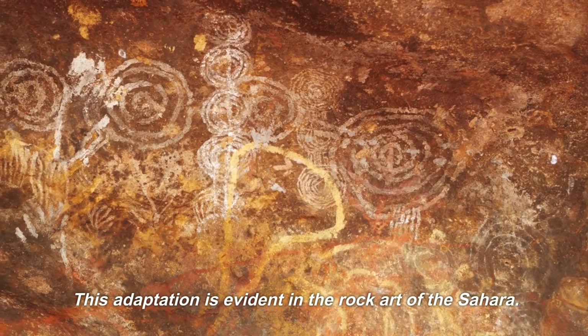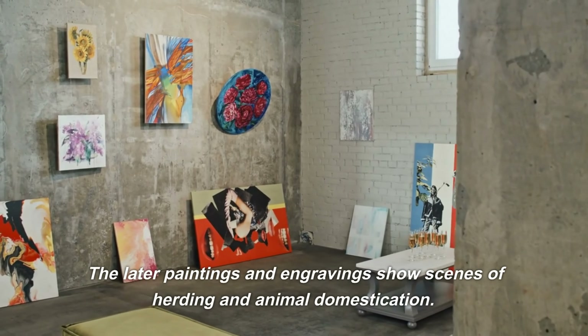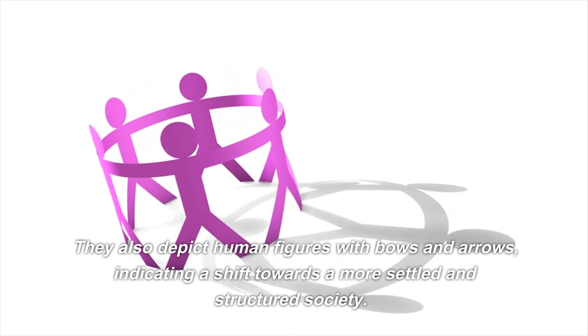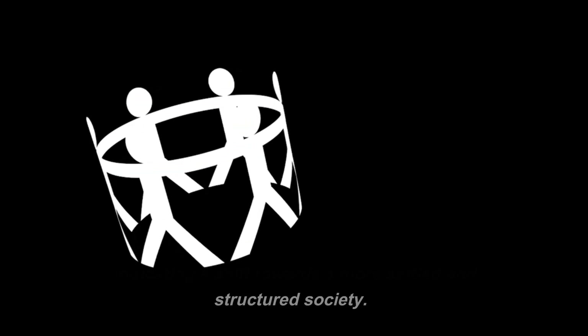This adaptation is evident in the rock art of the Sahara. The later paintings and engravings show scenes of herding and animal domestication. They also depict human figures with bows and arrows, indicating a shift towards a more settled and structured society.